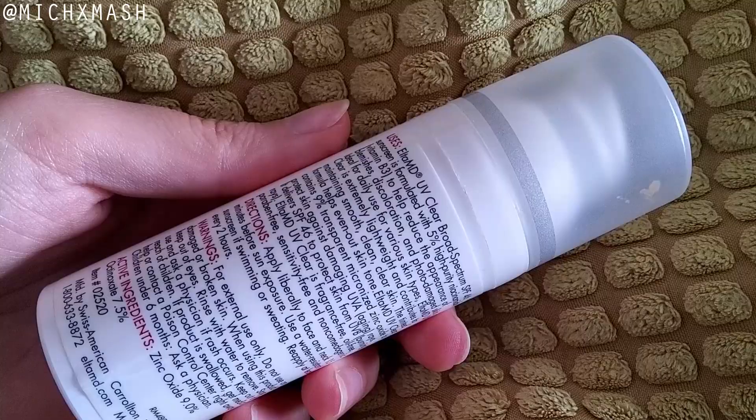It comes in an opaque white airless pump bottle at about 1.7 fluid ounces, which is the exact same as the Dermatology one. Although as you can see by the size, even though the Dermatology one is the same amount, it's a lot larger. I know they changed the packaging, so maybe it is around the same size as the Elta MD, but both are 1.7 fluid ounces in airless pumps.